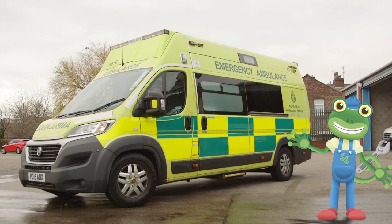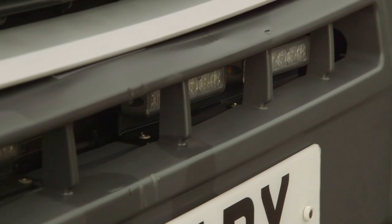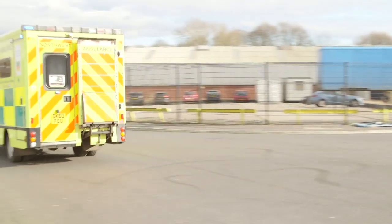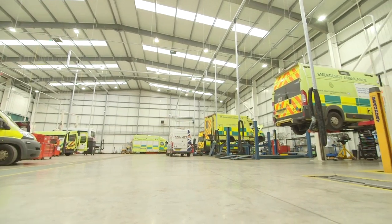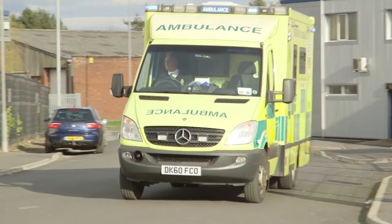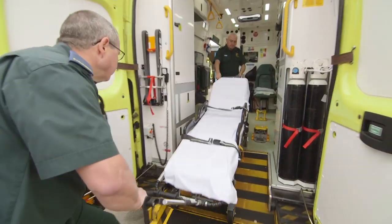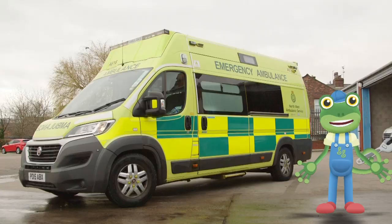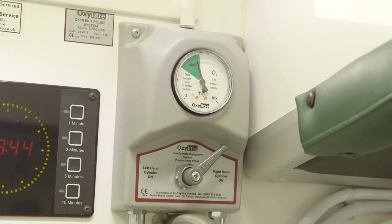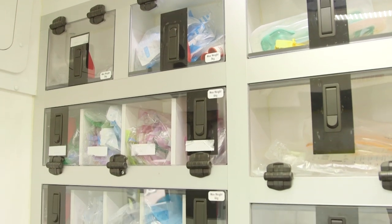I'm spending the day with a real ambulance today! We're going to be having a look inside, then going out on the road with the ambulance crew, and visiting a special garage just for ambulances! Ambulances are one of the most important vehicles on the road. They're used to pick up people who are poorly or who've hurt themselves, and get them to hospital as quickly as possible. An ambulance really is like a mini hospital on wheels!